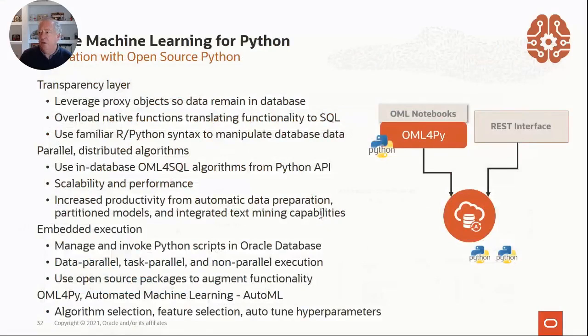We did the same thing we've done with Oracle R Enterprise — now called Oracle Machine Learning for R — with the transparency layer, the parallel distributed access algorithms, calling OML for SQL from a Python or R API. From a Python API we can also do embedded execution callouts. On the Autonomous Database we do those embedded execution calls to packages we've hosted for you. We've also added something called AutoML, which comes with two halves: on the server side there's a lot of logic, and on the GUI side we have the new AutoML user interface.